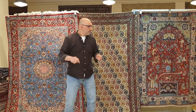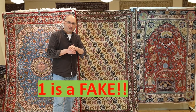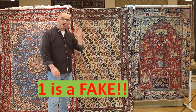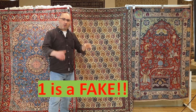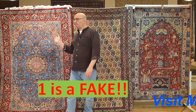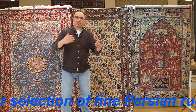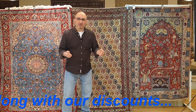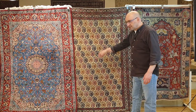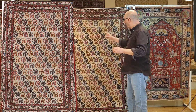I have for you in this video three carpets that were all sold as antique Persian rugs. They're all basically the same type of material, very similar. All three rugs were sold as antique Persian rugs. What is the difference between the three pieces? They are about the same size, all three of them sold as antique.